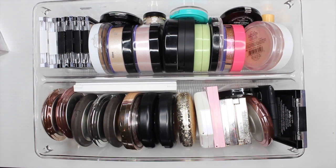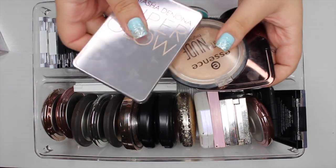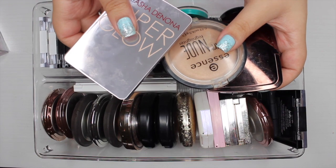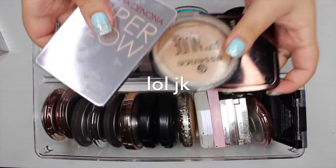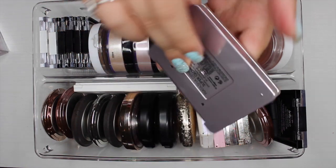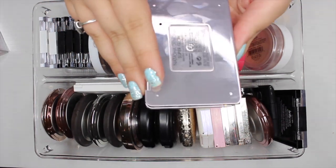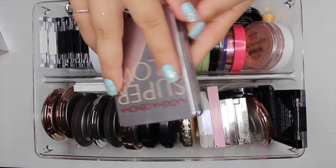I just wanted to show you guys me decluttering my highlighter collection today. For the most part, these are the single highlights that I have. I have three highlights in my everyday makeup drawer that I'll go through really quickly, but I'll definitely be keeping these three. To start, the first highlight I have is the Natasha Denona Superglow in the shade Superglow — and I'm definitely going to be keeping this one.